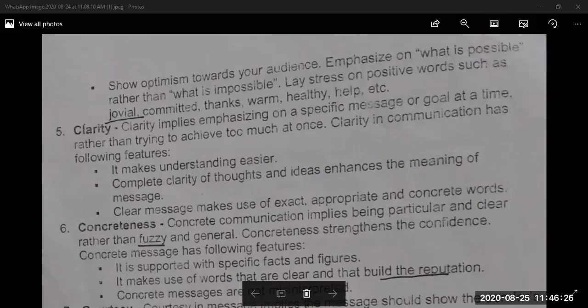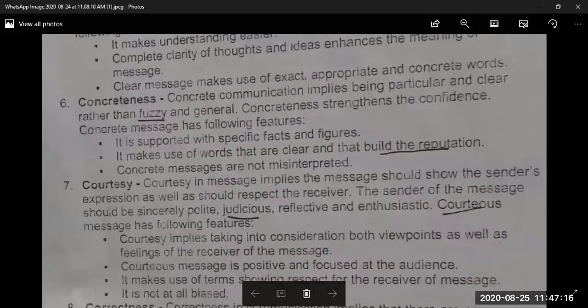The fourth C is Clarity. Clarity implies emphasizing on a specific message or goal at a time, rather than trying to achieve too much at once. Complete clarity of thoughts and ideas enhances the meaning of the message. A clear message makes use of exact, appropriate, and concrete words. In short, there must be clarity in your message — speak about one particular topic at a time and don't mix different topics. The words and thoughts must also be clear.